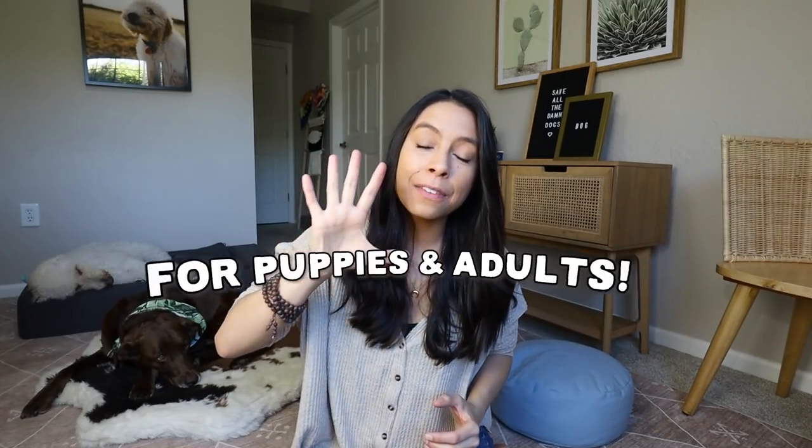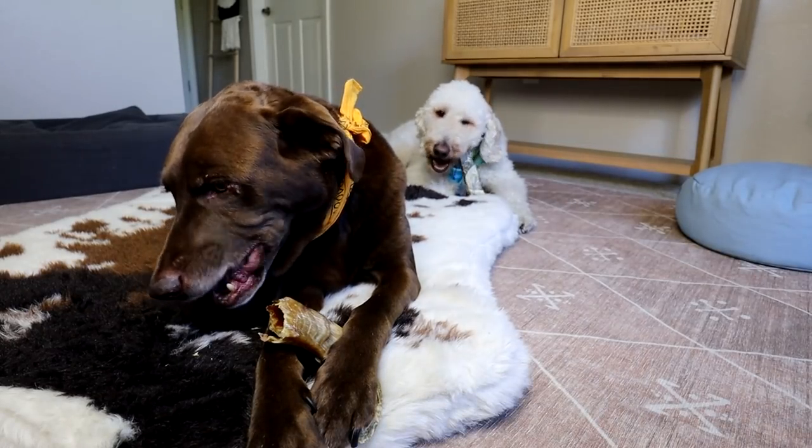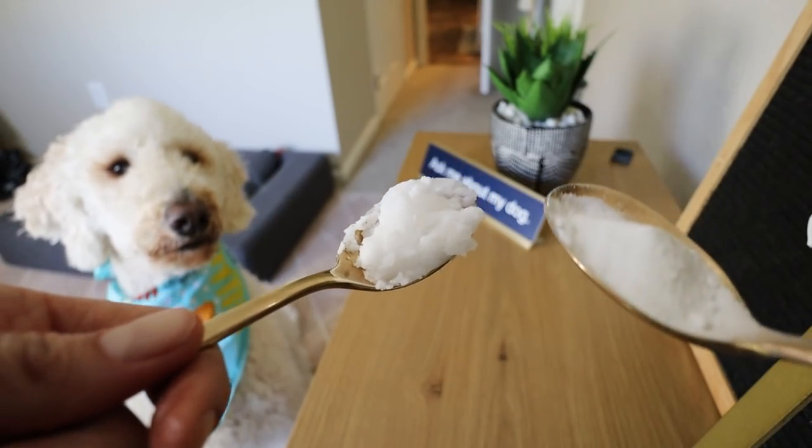In this video, I'm going to be sharing the five easy things that I do to keep my dog's teeth healthy, a list of all the products that I use, and because you guys ask me this a lot, I am going to be sharing my DIY dog toothpaste recipe.